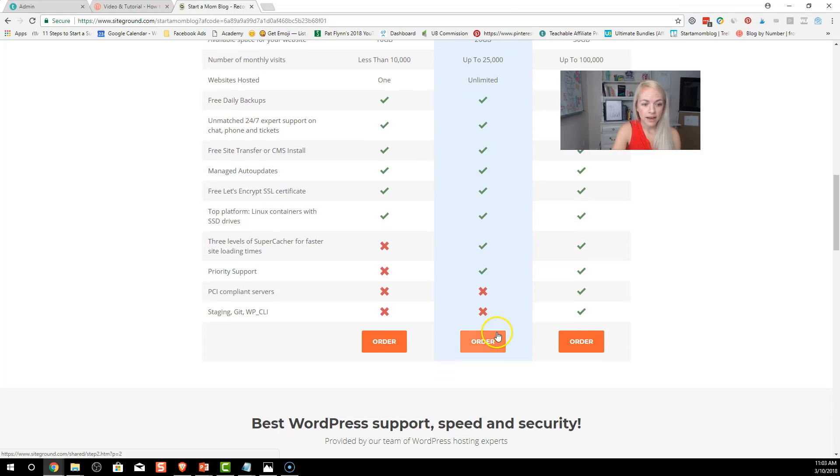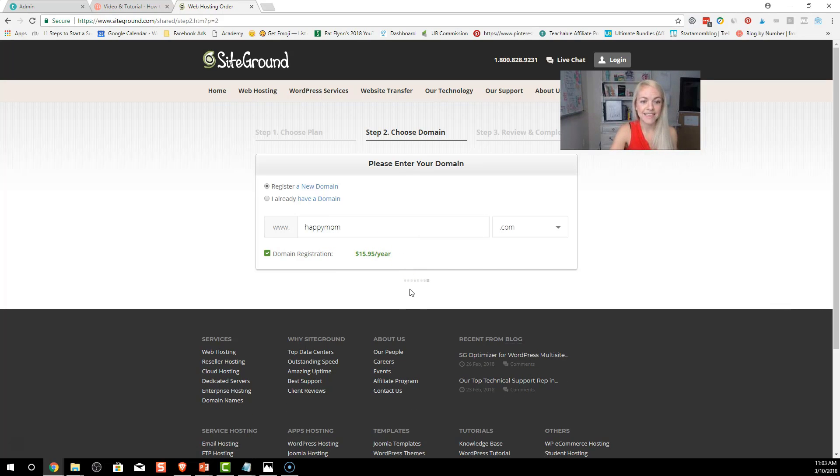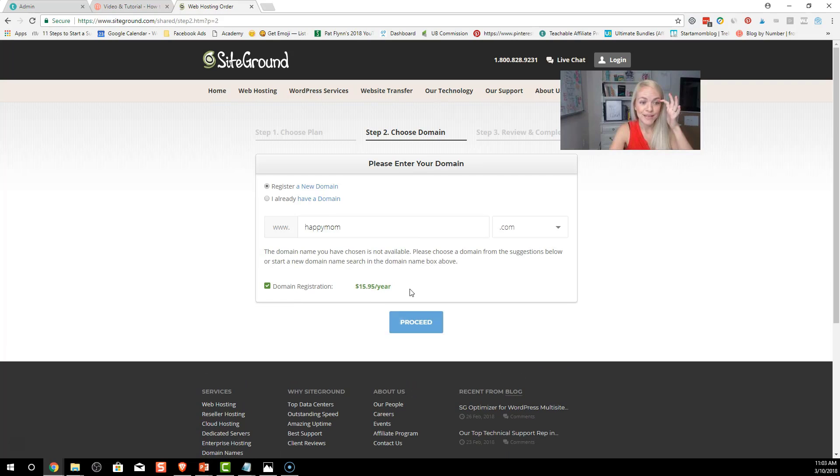Let's go through — we're going to go Grow Big, because we are going to grow big! Click on 'Order.' Now, let's decide on your domain name. Through the previous modules you've probably come up with a domain name you want. This is where we check it. Say for example you want 'happymom' — most likely that's not available because happy mom is a pretty popular name.